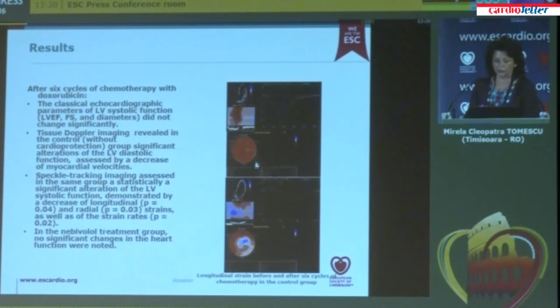There was a significant reduction after four months of chemotherapy in left ventricular longitudinal strain, and the same happened with radial ventricular strain. In the nebivolol treatment group, although some reductions in these parameters of systolic and diastolic function of the left ventricle were observed, they were not statistically significant.